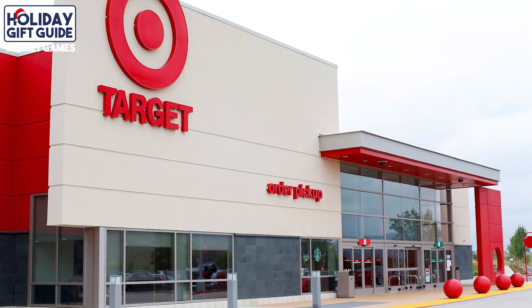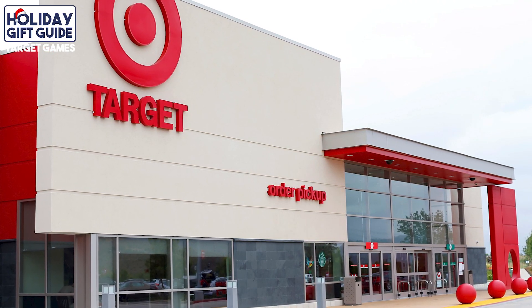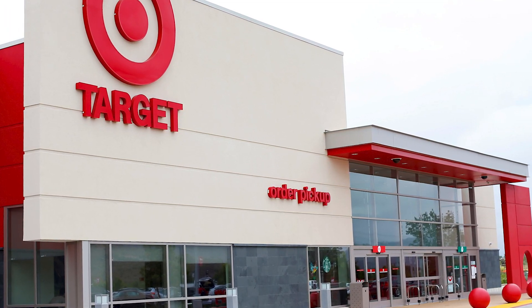Those are our five Target picks for the holiday gift guide. If you have any questions, head over to Target and look for these games. Until next time, make sure everyone has fun at the table — we'll see you then.